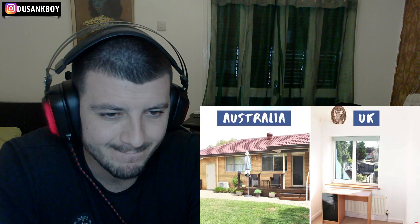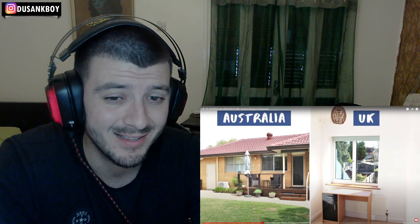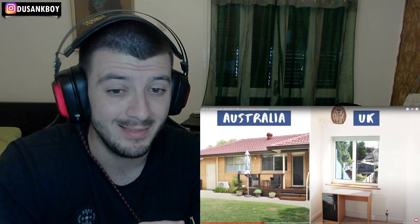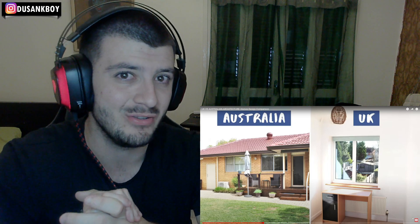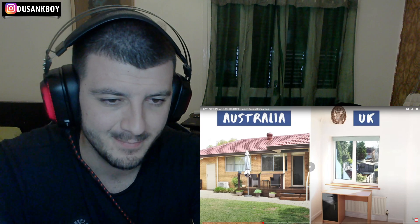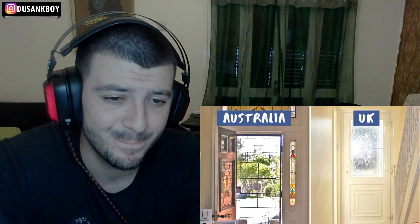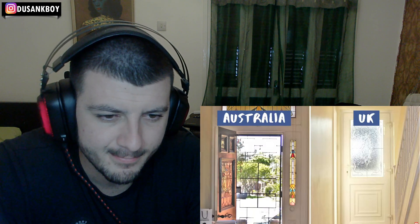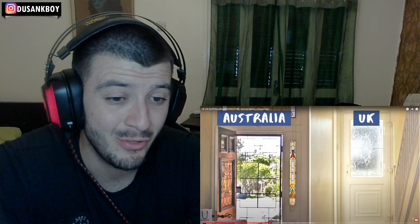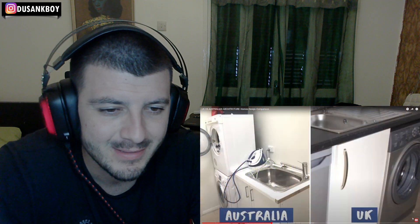You also have a layer of mesh called a screen over Australian windows so that when you open them, flies and insects can't come in. That's helpful — in hot areas there are a lot of insects, and especially in Australia there are so many different species. In Australia it's also really common to have a screen door, so when you open your front or back door there's a second mesh door that lets the breeze through but keeps insects out.